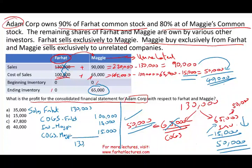Let's verify: debits of 130,000 equal credits of 130,000. They could ask you many questions about this problem — what is the ending inventory (consolidated: 50,000), what is the profit, or what is the correct journal entry. They may give you several journal entries and ask which is correct: debit Sales — Farhat, credit Cost of Sales — Farhat, credit Inventory — Maggie, credit Cost of Sales — Maggie 15,000.